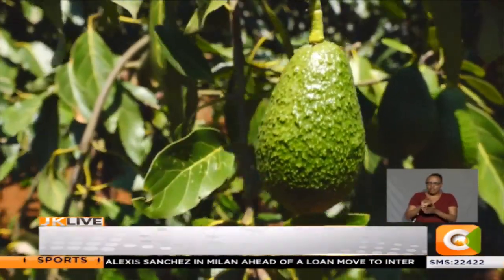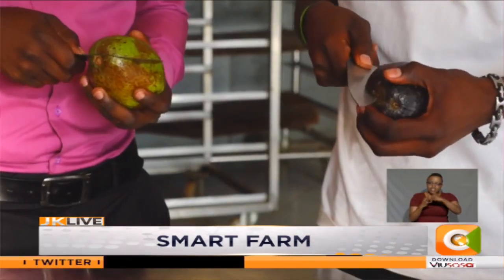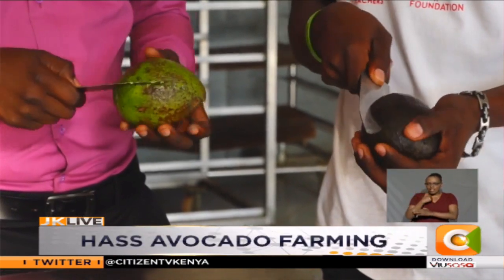The Haas avocado takes roughly eight months to mature. The recently signed pact between Kenya and China has also given hope to farmers like Omanga.